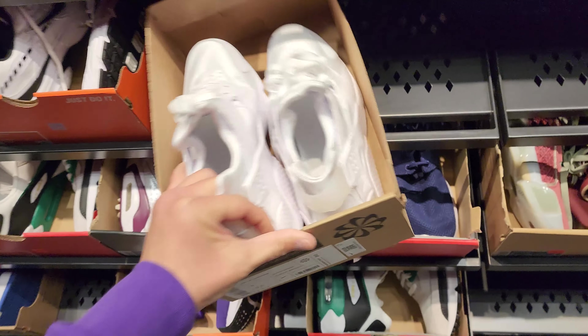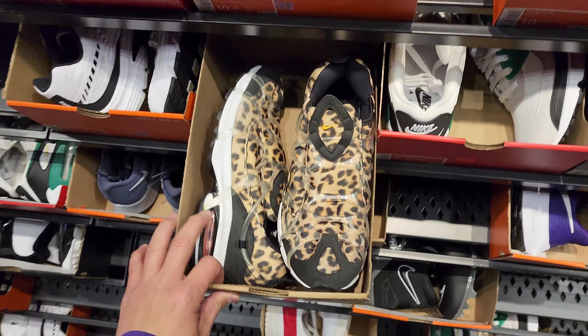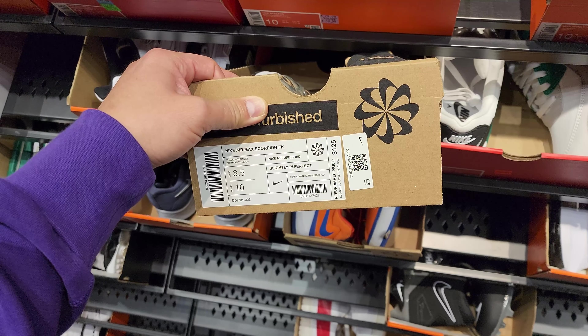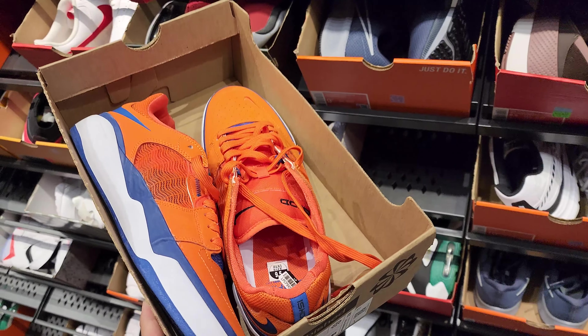Finally back in Watts. I thought they would have 40% off here since they had that in East LA, but it's only 30% off. The back wall definitely has way more stuff out in East LA right now.